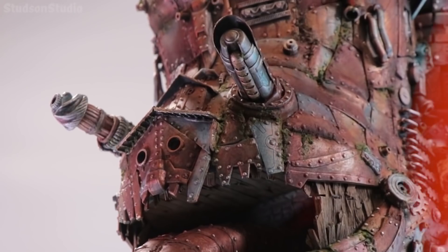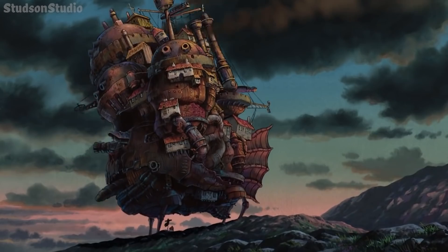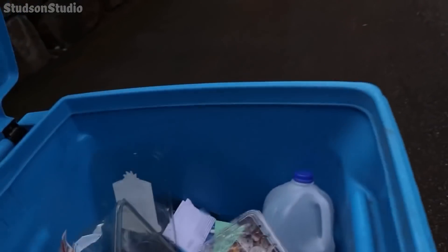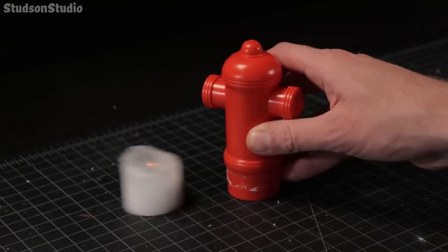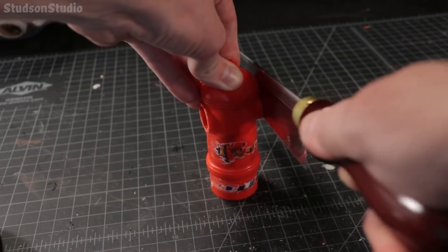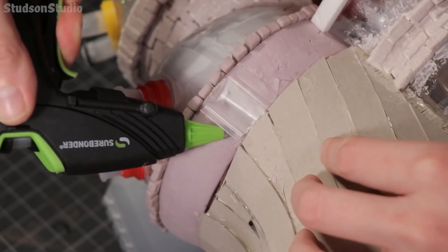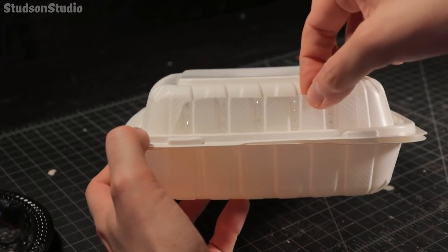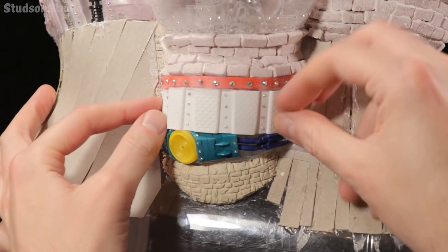Making a model of Howl's Moving Castle is a daunting enough task on its own. But making it entirely out of salvaged containers, scrap material, and anything else you happen to have lying around takes a special kind of way of looking at garbage. Good thing that Studson Studio is showing us their lens on litter so we can learn their ways.